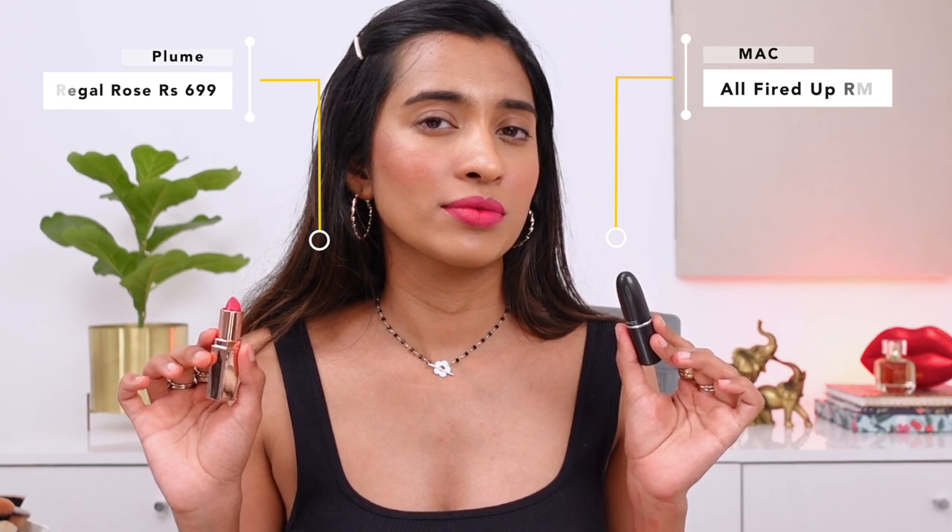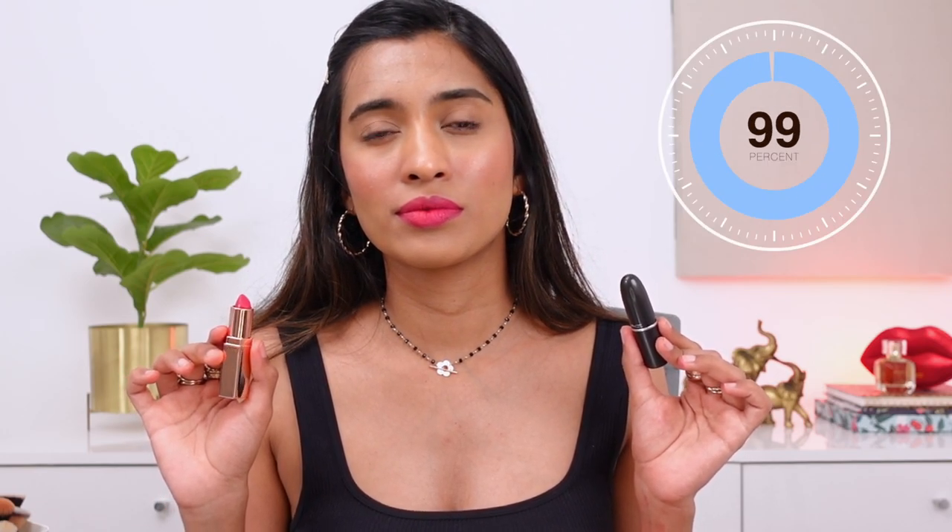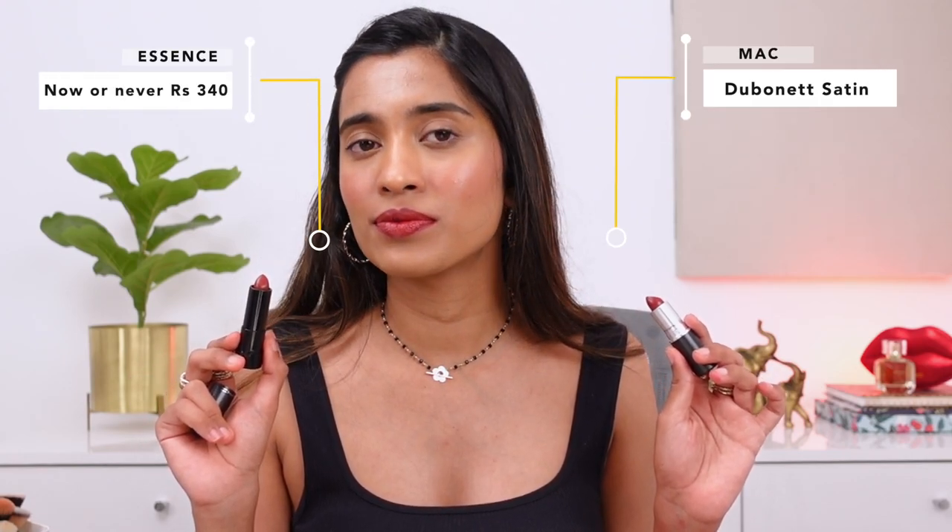Next, the MAC Retro Matte lipstick in the shade All Fired Up, and a dupe for that is from Plume in the shade Regal Rose — I feel like it's an exact match.